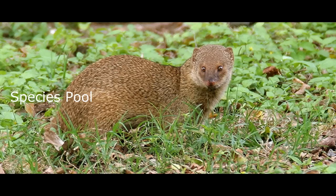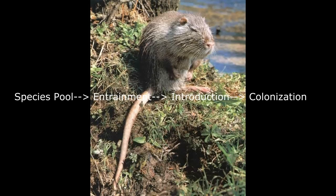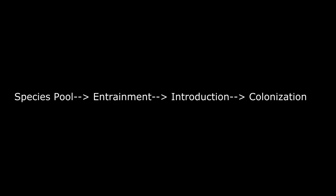It starts with a species pool in another part of the world. Entrainment is the next step, with global shipping being the most common form of transportation. Next is the introduction to a new environment, then colonization. And that's where we come in.